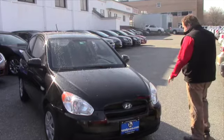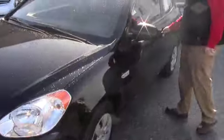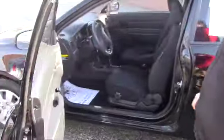Let's just get a quick walk around this vehicle — it's in excellent condition, 2011. Let me open it up for you and take a look at the inside.